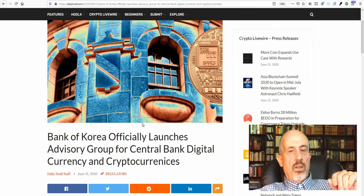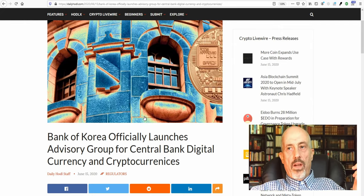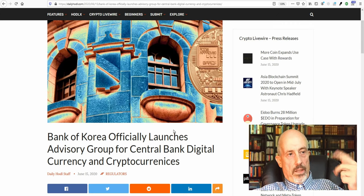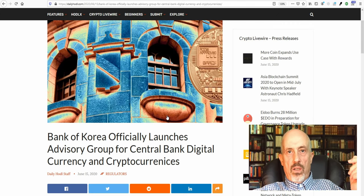China has already launched their fiat cryptocurrency, and now Korea is doing the same thing. Every country is suddenly jumping on the train of having a cryptocurrency-backed system.